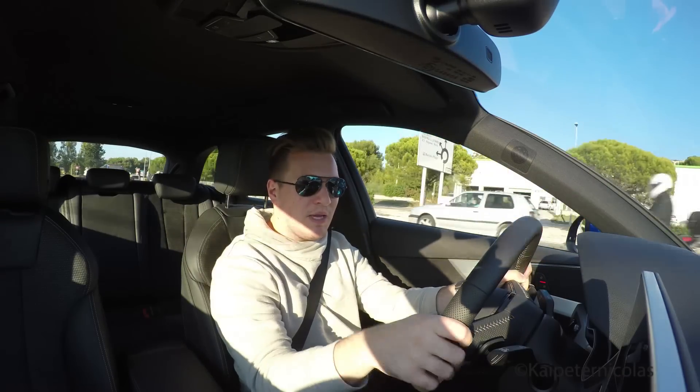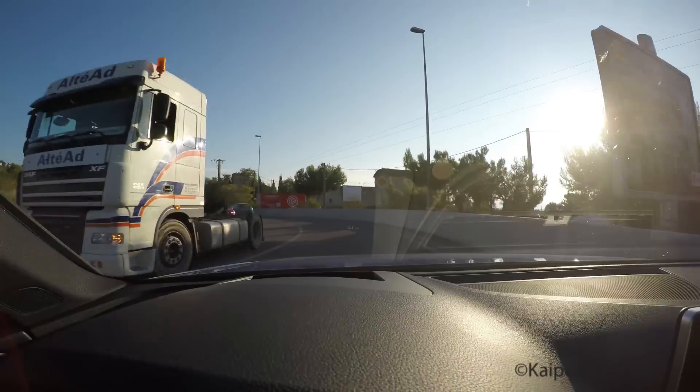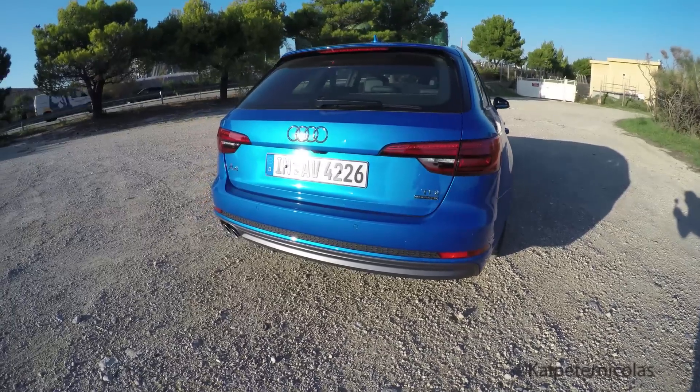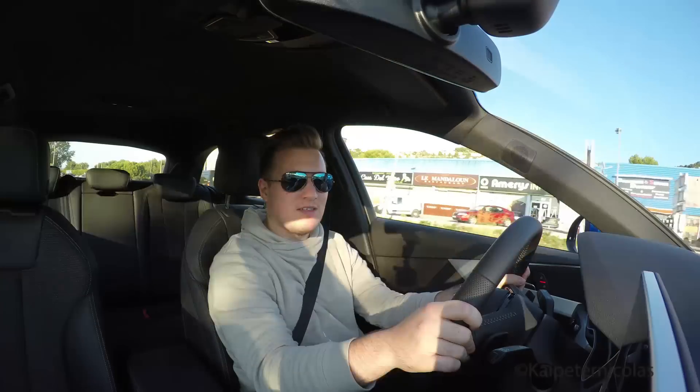The number 5.4 has a big meaning for this car. First of all, it accelerates in 5.4 seconds to 100 kilometers per hour. And second, Audi claims it only needs 5.4 liters per 100 kilometers to do so.